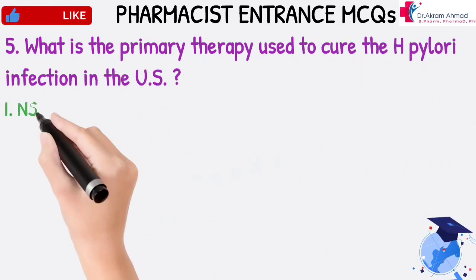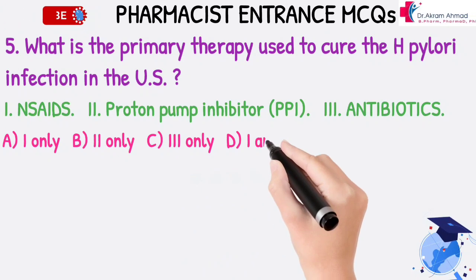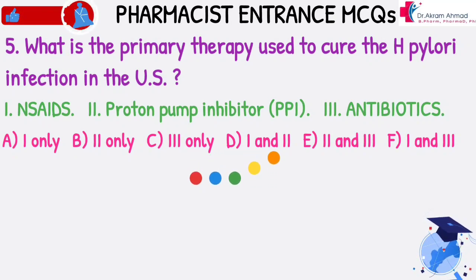What is the primary therapy used to cure the H. Pylori infection in the US? 1. Antacids. 2. Proton pump inhibitor. 3. Antibiotics. A. 1 only. B. 2 only. C. 3 only. D. 1 and 2. E. 2 and 3. F. 1 and 3.